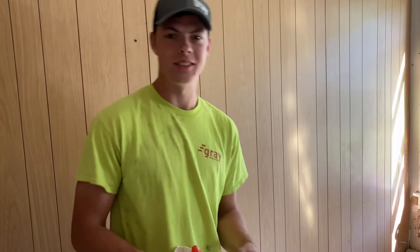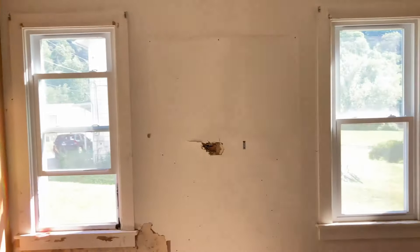What's up guys, welcome back to the house videos. Today we are going to start demoing the house. First things first, we're going to tear this wall out of the bedroom.